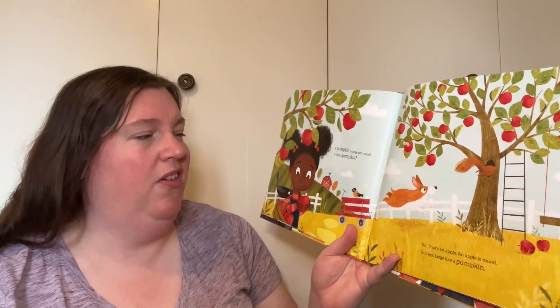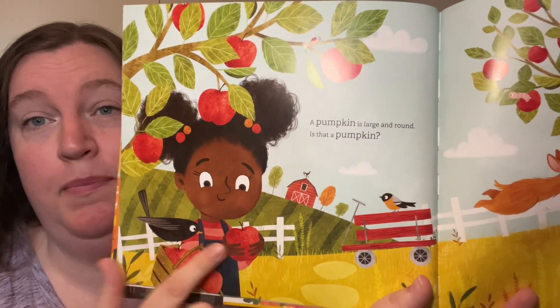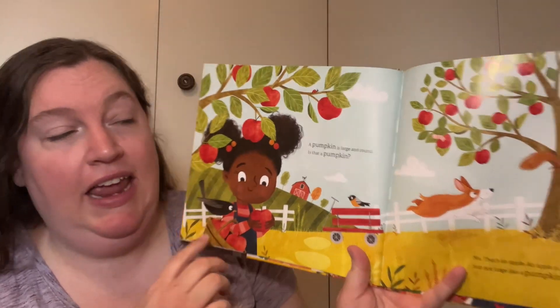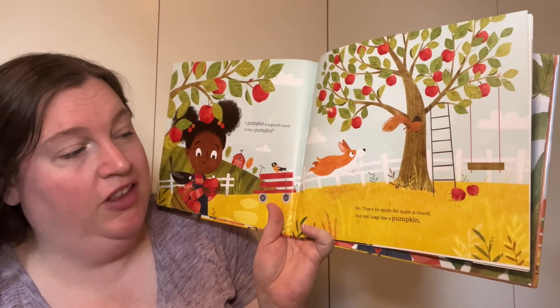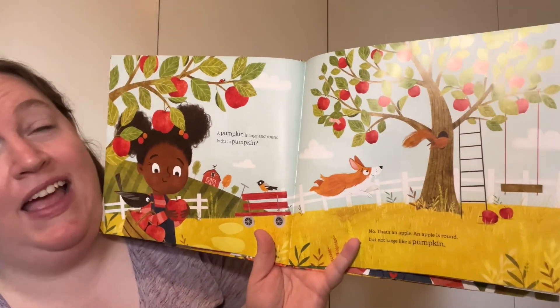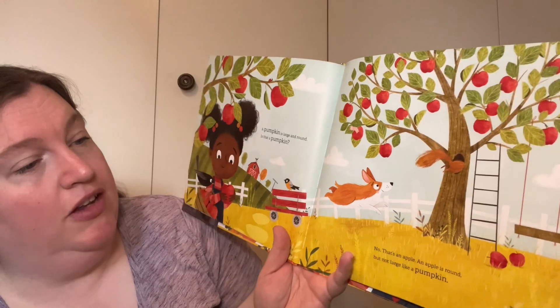A pumpkin is large and round. Is that a pumpkin? No, that's an apple. An apple is round, but not large like a pumpkin. So she's got the right shape, not the right size. Those are apples — they do look delicious, don't they? But they're not pumpkins.